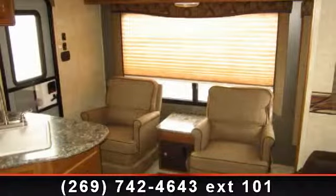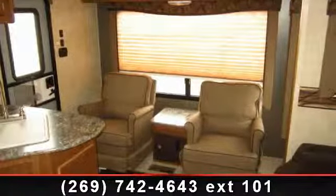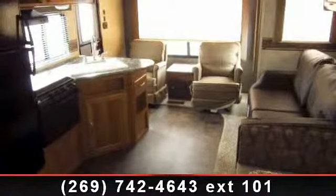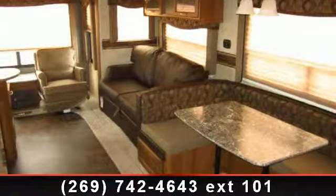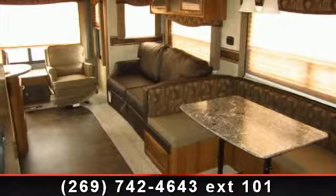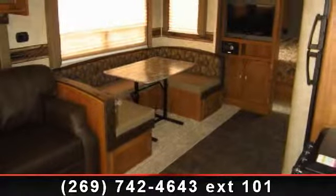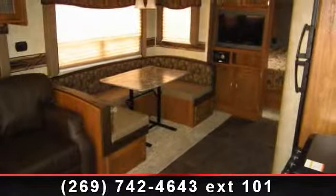Imagine yourself in this 2014 Keystone Springdale Travel Trailer 266RL. Whether you are planning on vacationing, adventuring or just relaxing, this travel trailer does it all. This unit is perfect for those looking to maximize fuel efficiency but maintain all of the conveniences of a well-appointed, feature-packed RV.